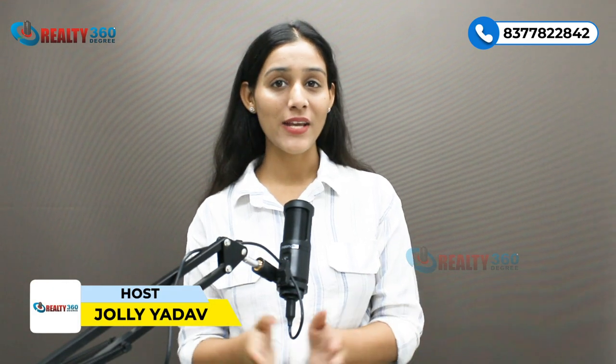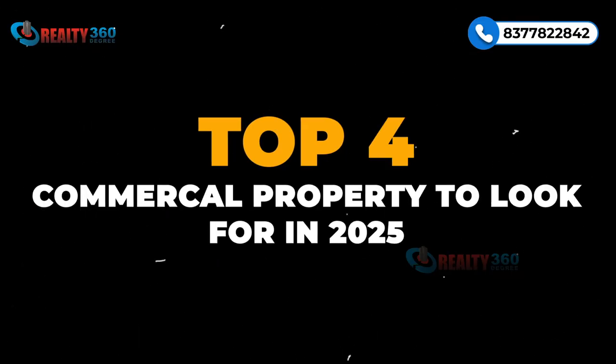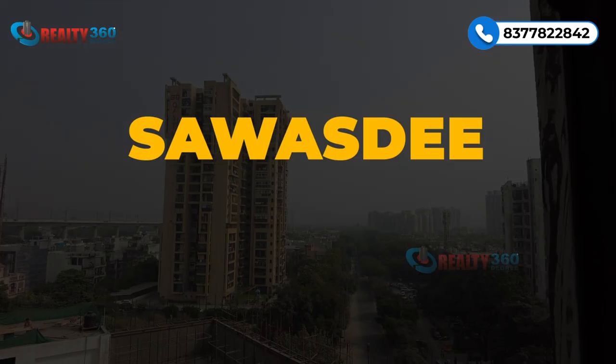Hello and welcome back to our channel Reality 360 Degree. I am Jolly Yad and today I am going to discuss with you the top four commercial properties to look for in 2025 — these are the properties that will give you great returns and huge capital appreciation. So without any delay, let's dive in.